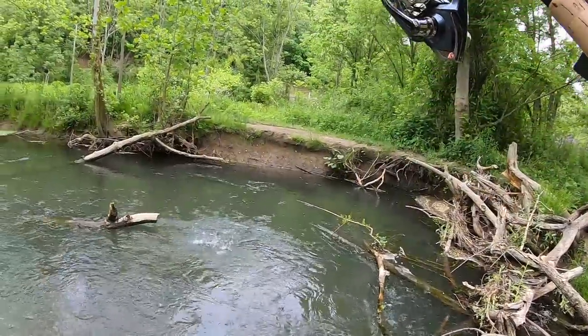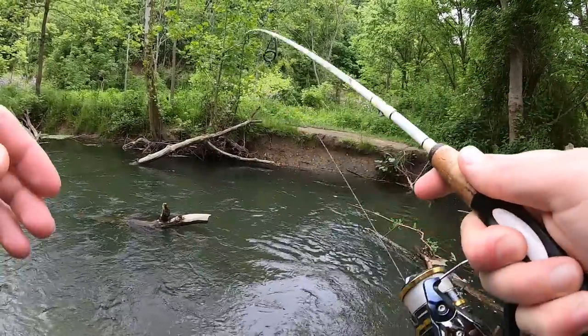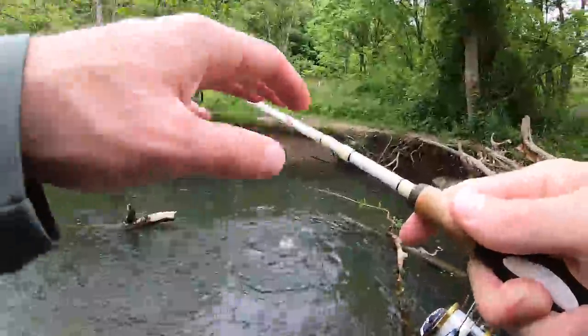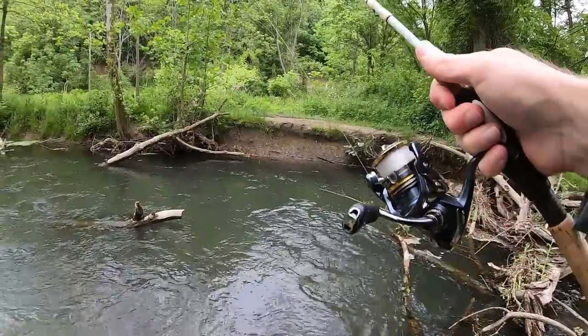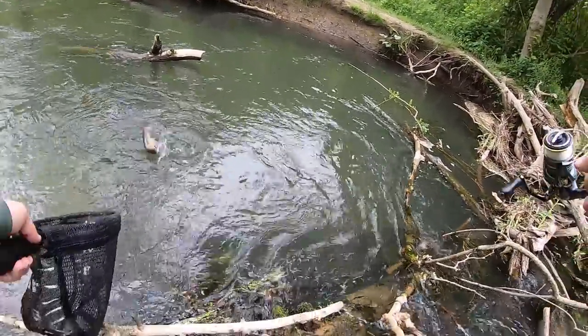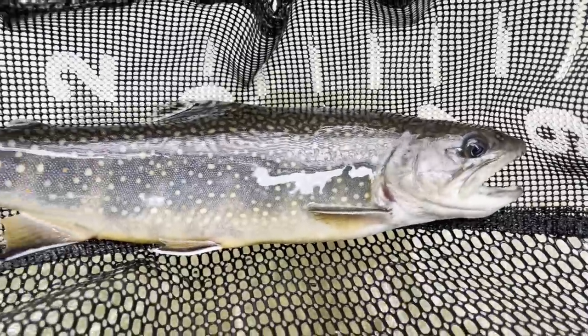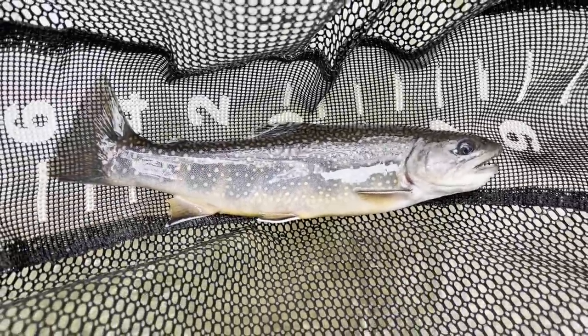Fish on. Another brookie. Let's go! Trout number four, another brookie. Let's go!